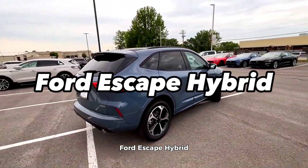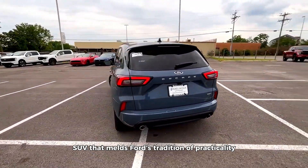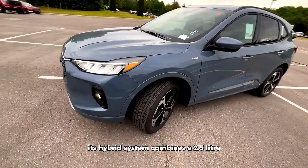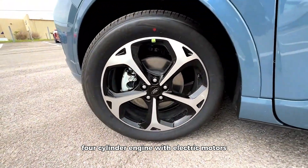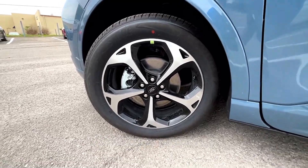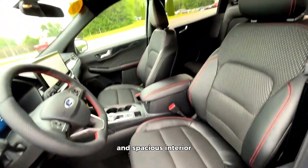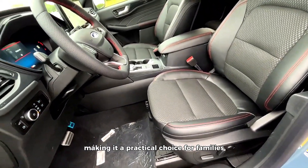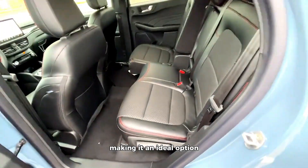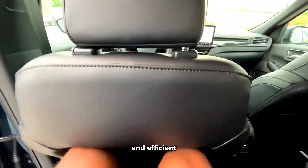The Ford Escape Hybrid is a compact hybrid SUV that melds Ford's tradition of practicality with the advantages of hybrid technology. Its hybrid system combines a 2.5-liter four-cylinder engine with electric motors, resulting in enhanced fuel efficiency. While it's not a luxury SUV, the Escape Hybrid offers a comfortable and spacious interior, making it a practical choice for families. The infotainment system is user-friendly, and it fits well within a budget, making it an ideal option for individuals or families seeking a reliable and efficient compact SUV.